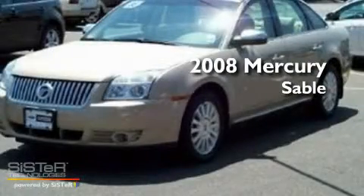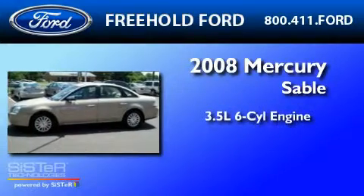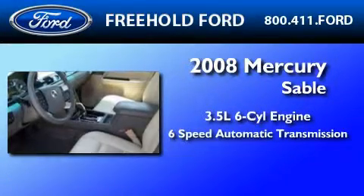This is a certified pre-owned 2008 Mercury Sable. It has a 3.5 liter 6-cylinder engine and a 6-speed automatic transmission.